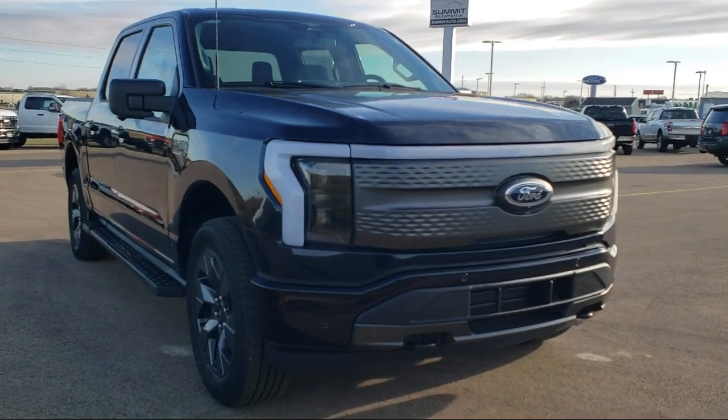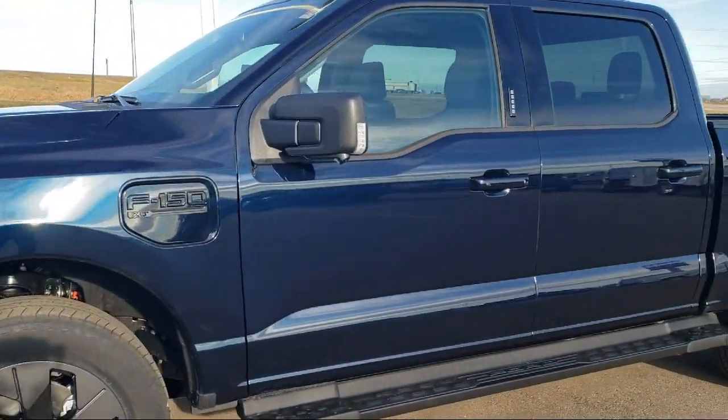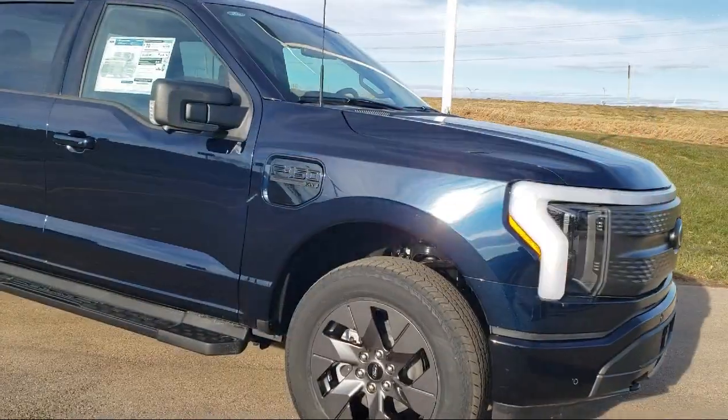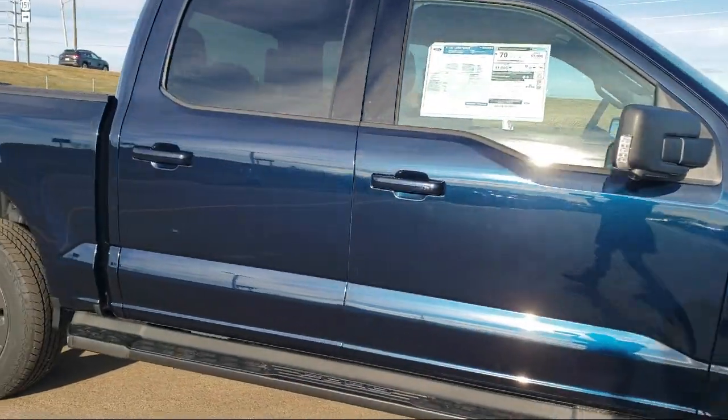It comes equipped with navigation, rain-sensitive windshield wipers, power tailgate, intelligent access with push-button start, and a running board package.